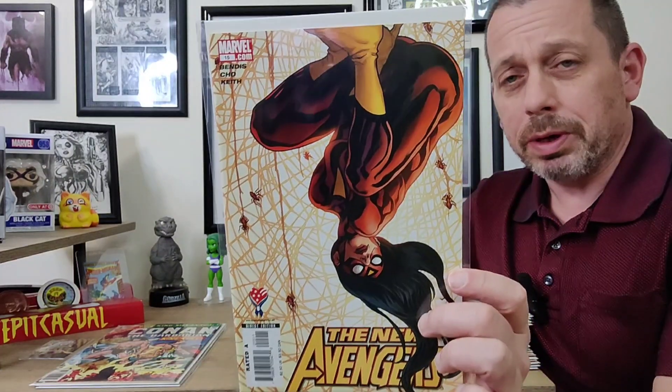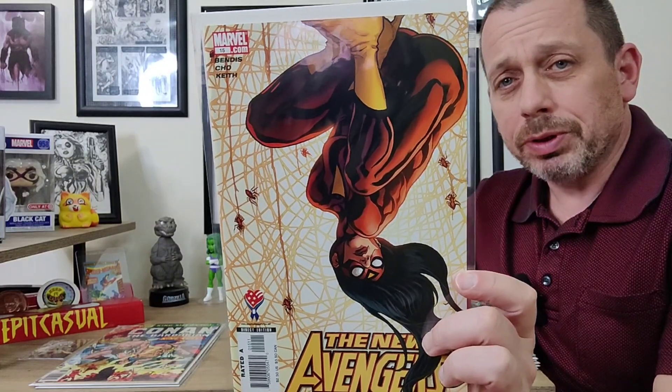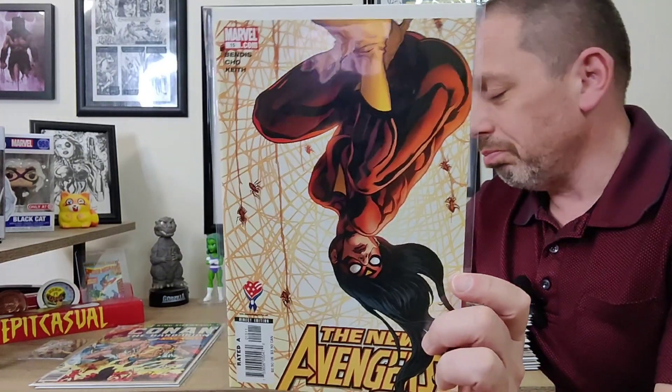This is New Avengers issue 15 — the Spider-Woman cover is absolutely gorgeous and just one of my favorite covers. I absolutely love it, it's just perfect. So I always grab it when I see it and add it to the PC. There are always those books you buy whenever you see them, and this is one of them. I have far too many of those, but that's another story for another day.